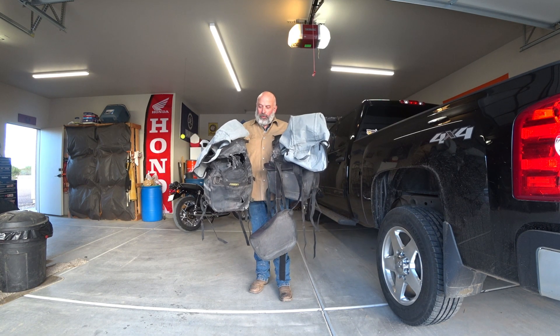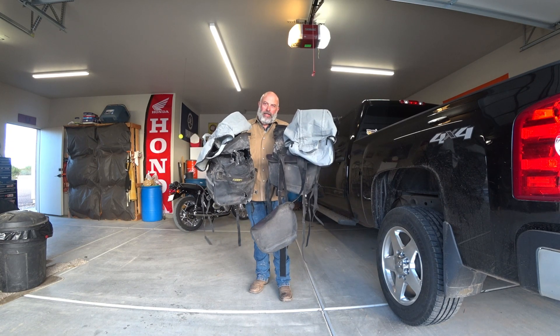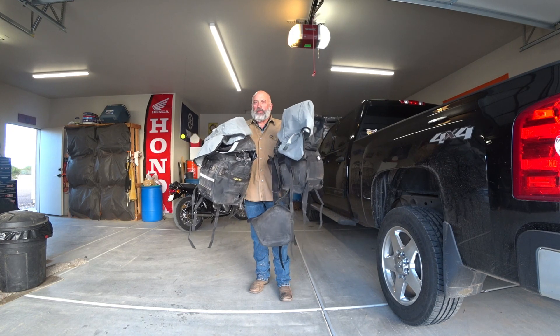So you're probably wondering why — why is he holding a pile of trash? Well, these are my Nelson Rigg Sierra Dry 30-liter saddlebags.